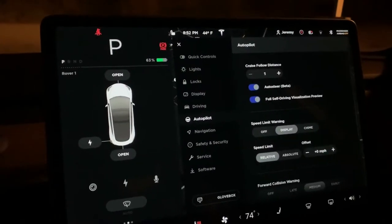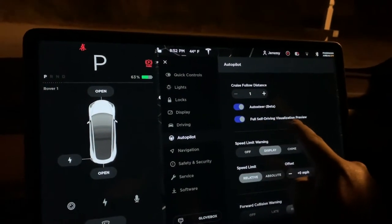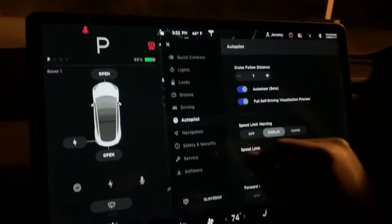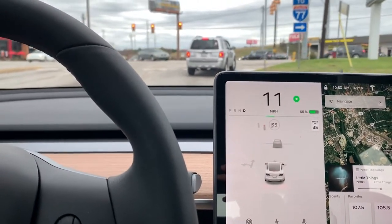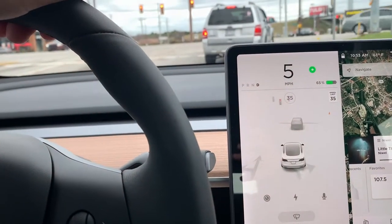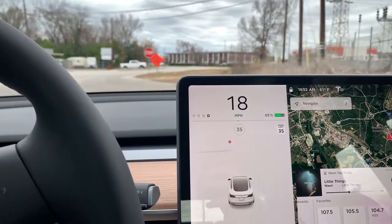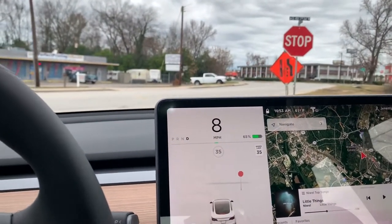Hit that like and subscribe button. The new thing in autopilot is the full self-driving visualization. I'll show you some images of that — road signs, trucks, words on the ground, stop lights, stop signs coming up — and sure enough it shows it on the screen.